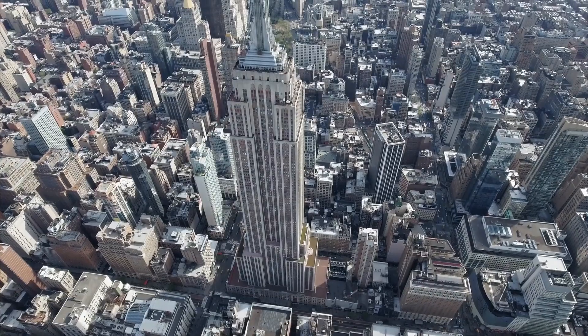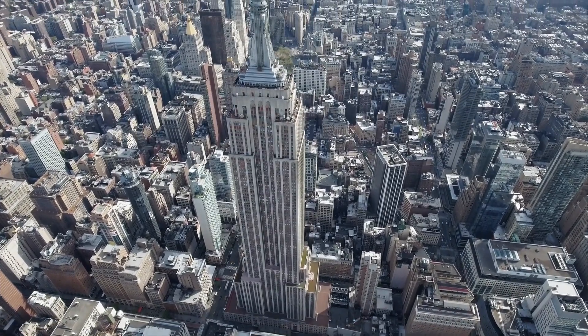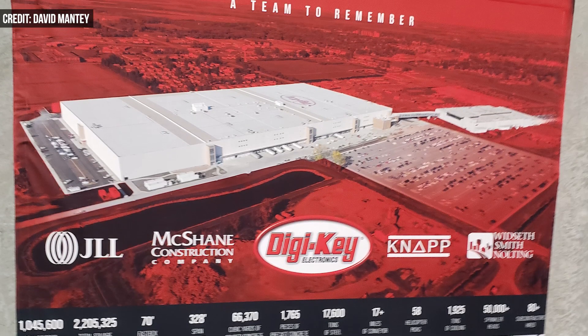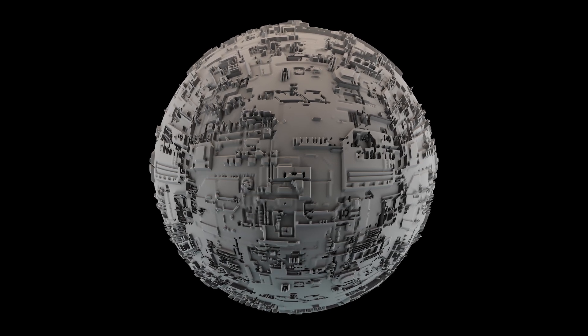The warehouse is so big you can lay down the Empire State Building inside of it. And it's so technologically advanced that some employees say it's like working on the Death Star — logistically, not ideologically.